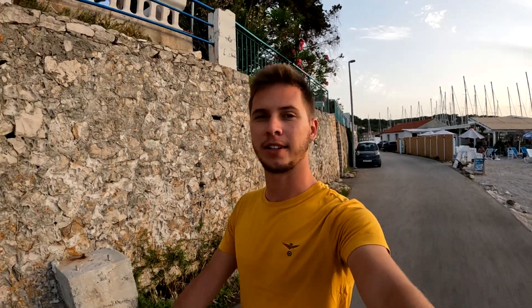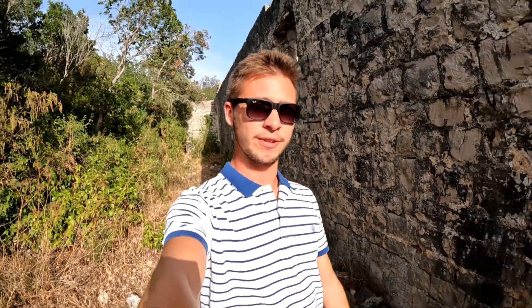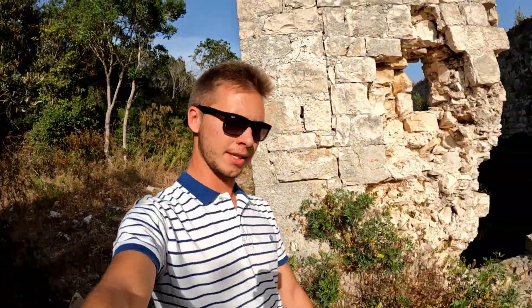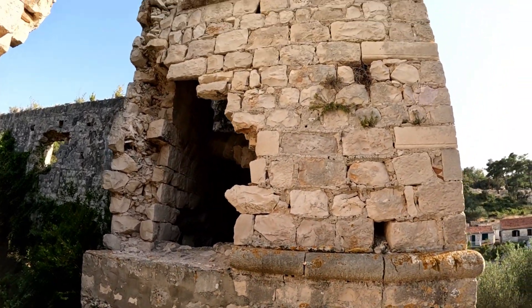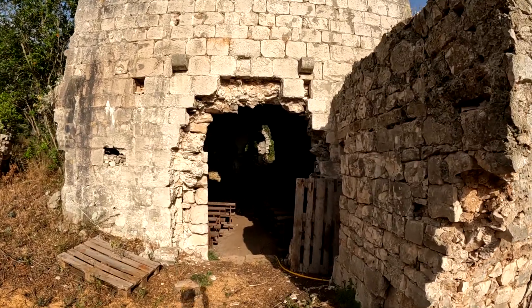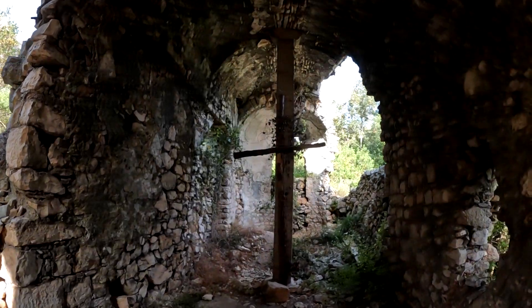We are on island Šćedro, a small island just next to Island Hvar. Wikipedia says that only 15 people live on this island - I guess in those houses over there. The nice thing about this place is this old Dominican monastery, which is obviously not in use today, but it's very nice to see. There's also an old church tower and an old church, also not used today, but it looks very interesting inside. You can walk inside without any problems, but the walls are not in the best shape.